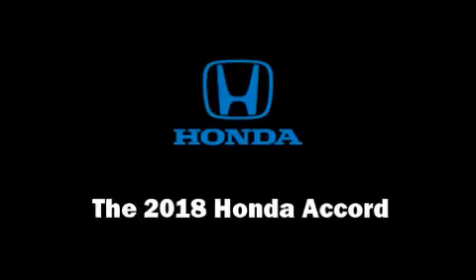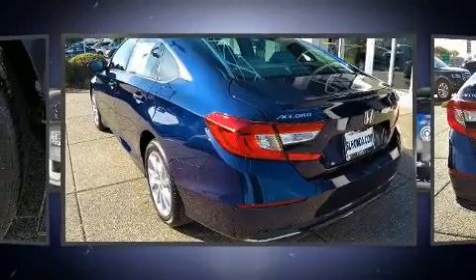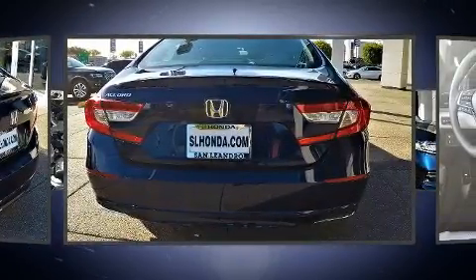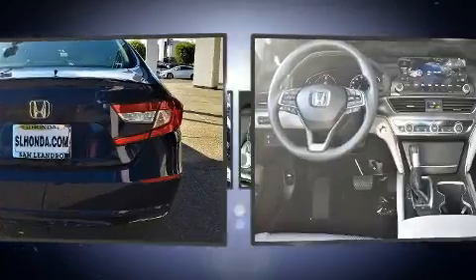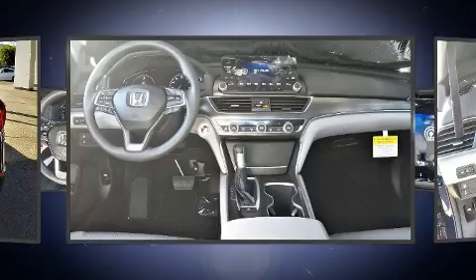You can expect a lot from the 2018 Honda Accord. This four-door, five-passenger sedan offers the features and options for which you've been searching. Performance and efficiency are both prioritized, thanks to the efficient four-cylinder engine.